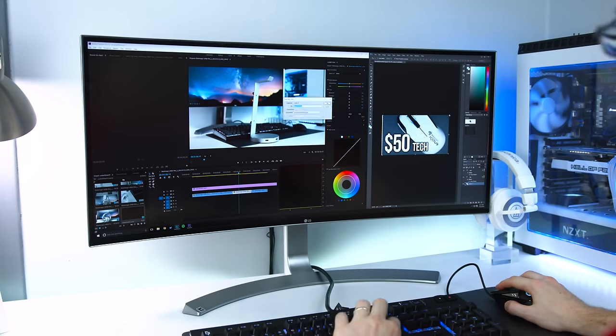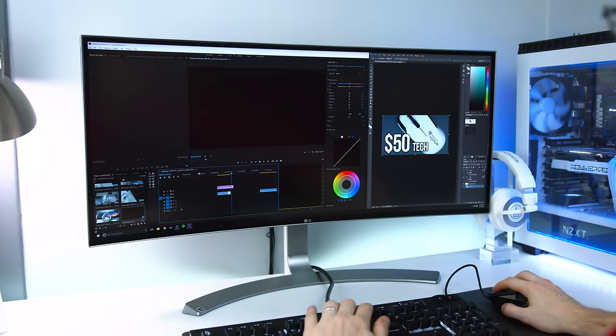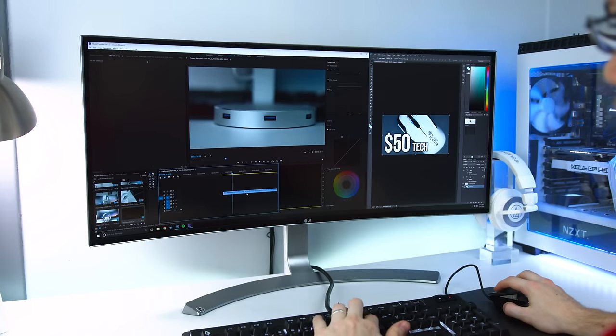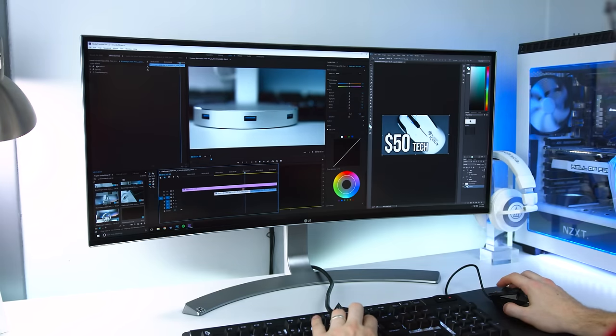Since it is a 21 by 9 ratio monitor, that nice ultra wide screen gives you a ton of real estate. I take advantage of this because I can have Adobe Premiere and Photoshop open at the same time, both working very efficiently. Honestly, I cannot go back to a regular 16 by 9 ratio monitor. And with all these upgraded pixels, it is a huge upgrade working from just a regular 1080p monitor — it is instantly noticeable.